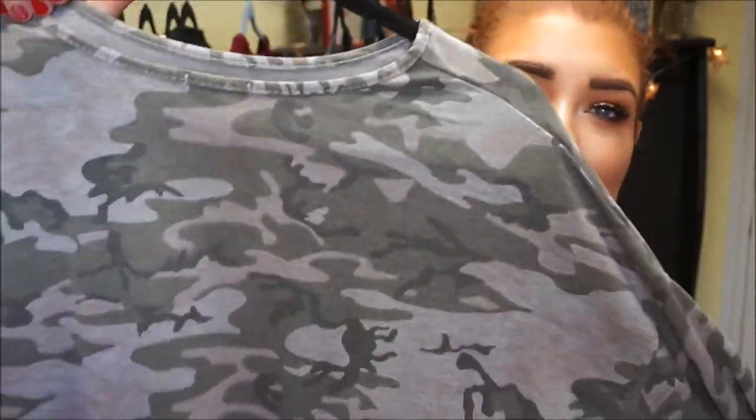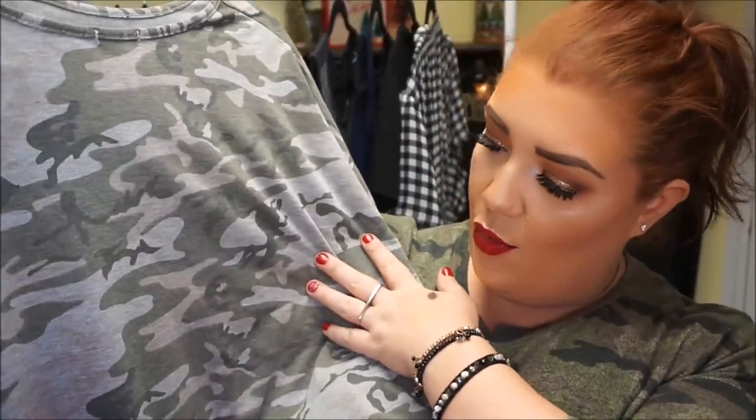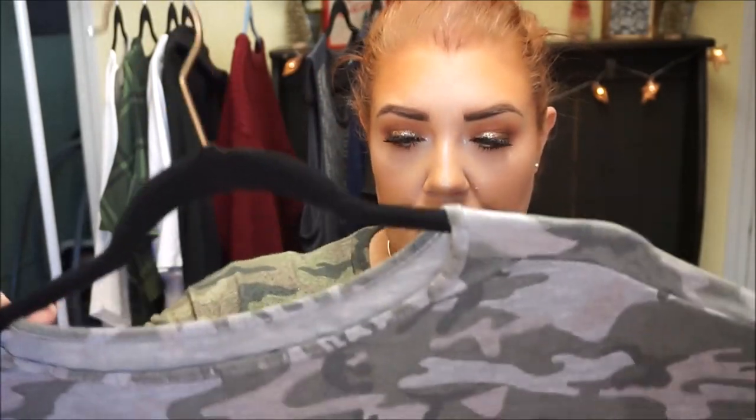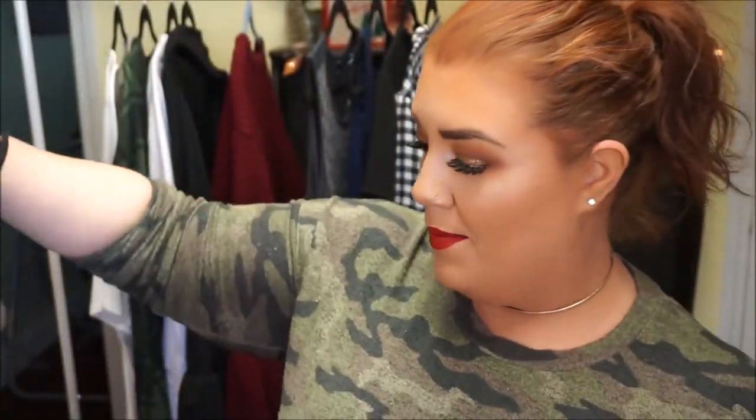The next piece I got from Boohoo kind of looks like what I'm wearing now, but it's just a camo t-shirt. It's a very muted camo though, which I really like — it almost has some blush pink or maybe a tanny mauve patterning in here. I just really got this for my casual days; I can't wear it to work, unfortunately. It was really inexpensive and I'm clearly into camo, so I figured I would try it. It's a really comfy, cozy top.